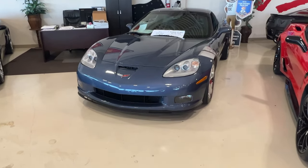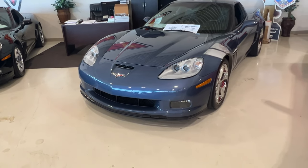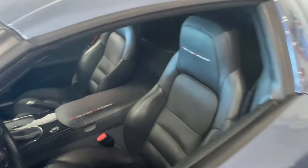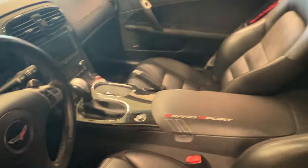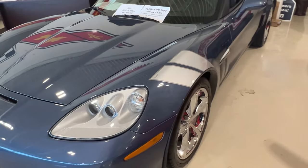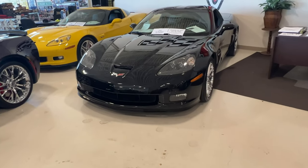We have a 2011 Grand Sport in Supersonic Blue — they made this color for three years: 11, 12, and 13. It's got 32,821 miles for $42,995, with a gray and black interior. This one is an auto. The C6 Grand Sport has been one of my favorite cars forever. I just love the way the vent looks on the side — every time I would see one by my house I'd think, man, I want that car.